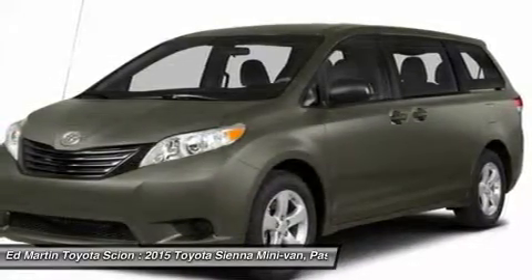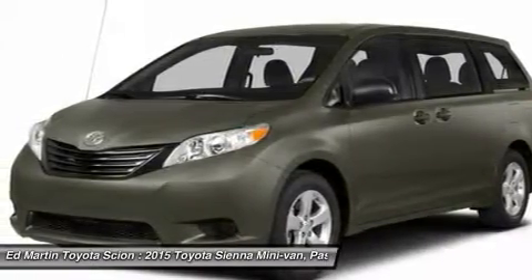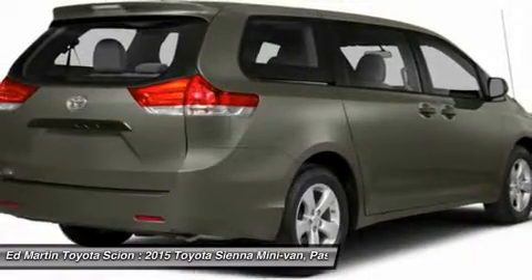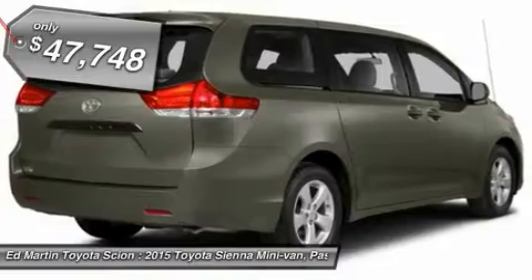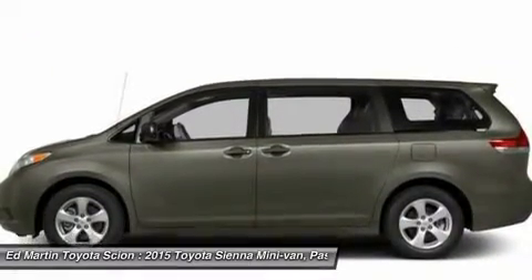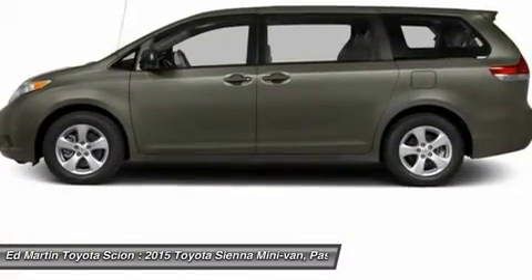Add a refined and fuel-efficient V6 engine, a smooth ride, and upscale interior accommodations to the mix, and it's easy to see that Sienna is built with the whole family in mind and is priced below $50,000. If affordable style and reliability are what you're looking for, this vehicle couldn't be more perfect. Drive it today.